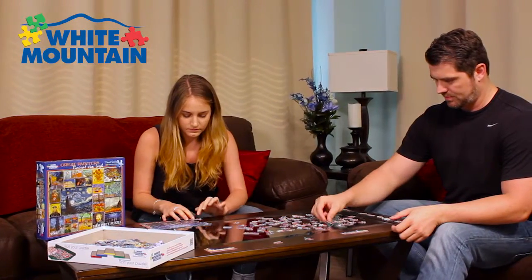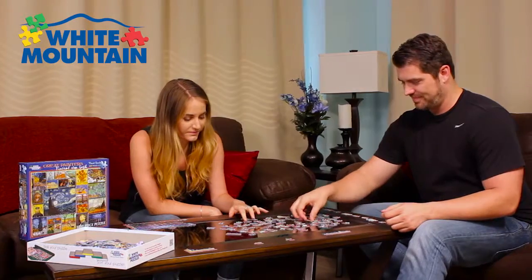White Mountain Jigsaw Puzzles are a great pastime to do by yourself or share with family and friends.